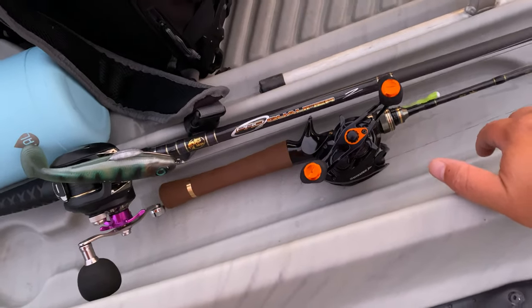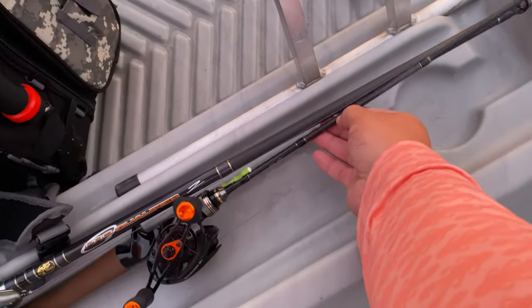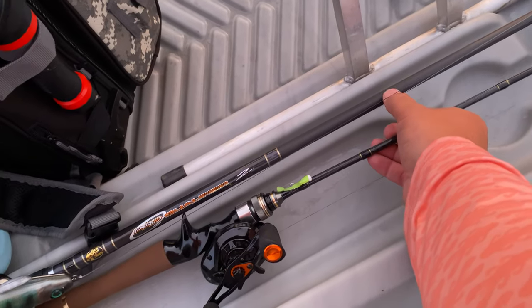Just look at the size difference between the rods — there's like four of these guys in this rod alone. I'm probably going to switch up the bait on the microfishing setup so I can cast further for the tiny versus huge challenge. But I also want to spend some time just fishing really big swimbaits today, because I haven't gotten to do that before where I just spend all day doing it.